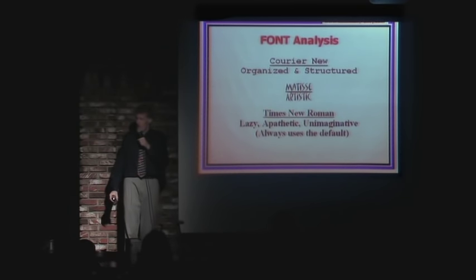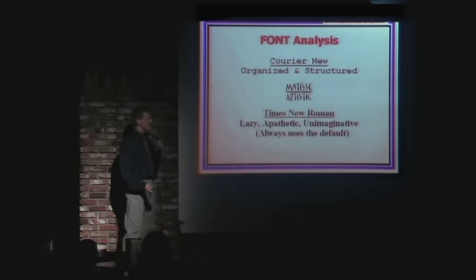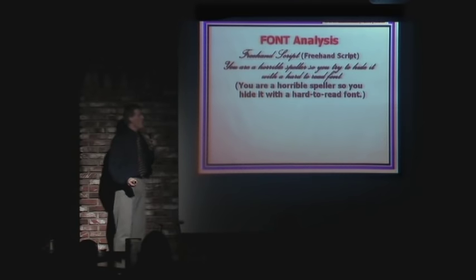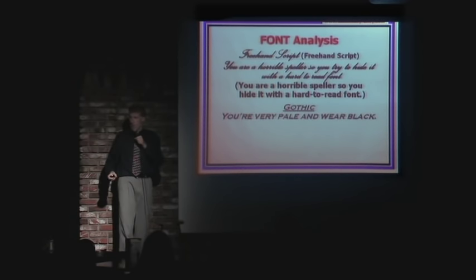A lot of Times New Roman people in the audience — welcome. If you use freehand script, you're a horrible speller, so you try to hide it with a hard-to-read font. Very smart. If you use Gothic, it means you're very pale and you wear black.